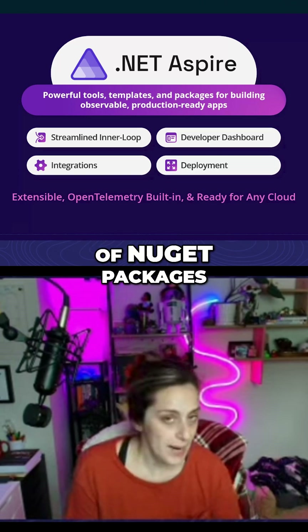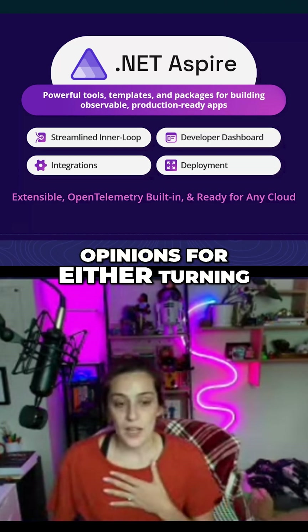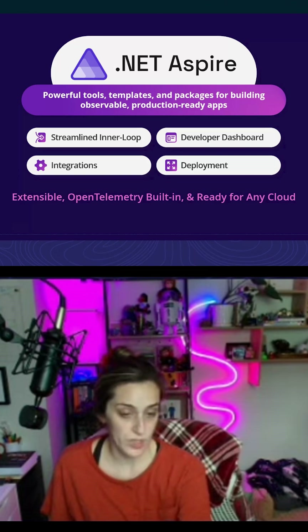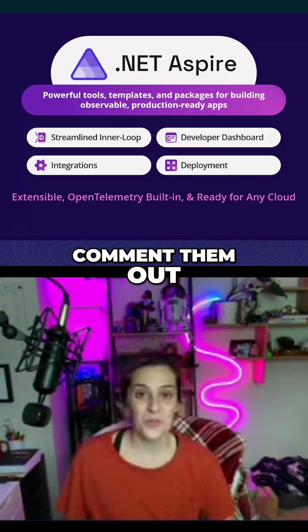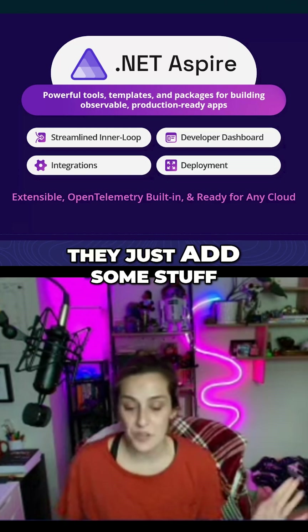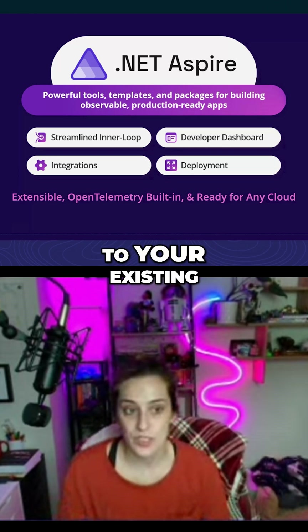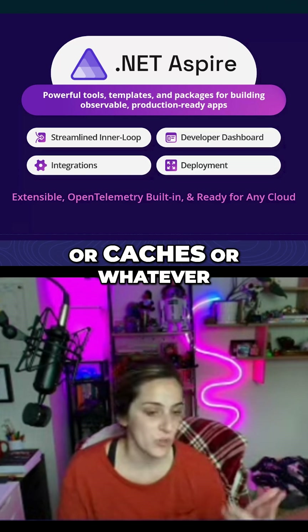A set of NuGet packages — we call them integrations — and what they are are our opinions for either turning things on or bootstrapping things up in your actual code. The nice thing is they're just code, so you can comment them out. They're not wrappers or abstractions or anything. They just add some stuff, do some plumbing. They're glue, if you will, to your existing integration with databases or caches or whatever.